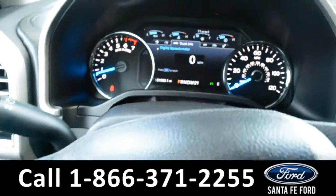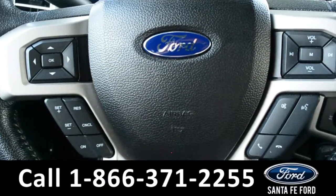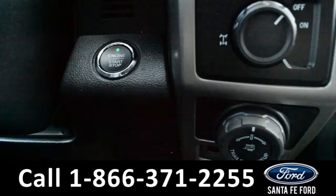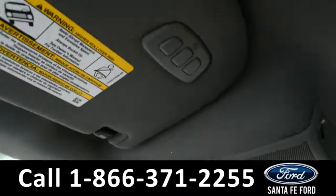Here's a quick look at the dash. The steering wheel has Bluetooth, media, and cruise controls on it. This vehicle is a push-to-start, equipped with HomeLink.